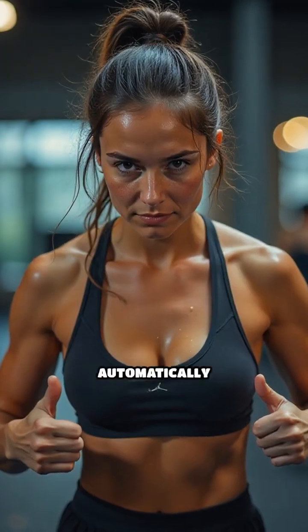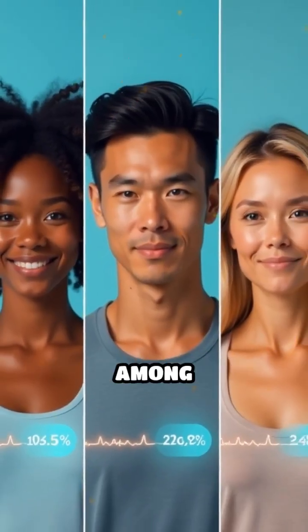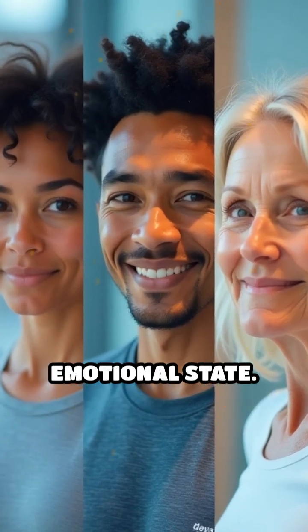This process works automatically during exercise, emotional stress, or warm environments. Interestingly, sweat rates vary among individuals due to genetics, fitness levels, and emotional state.